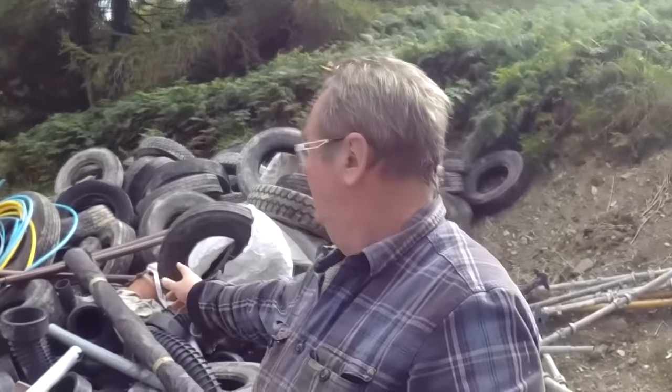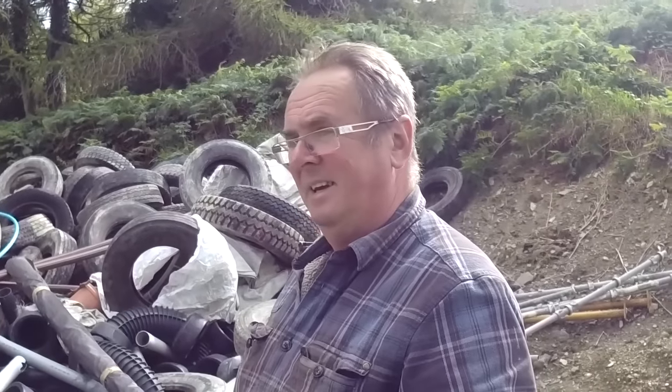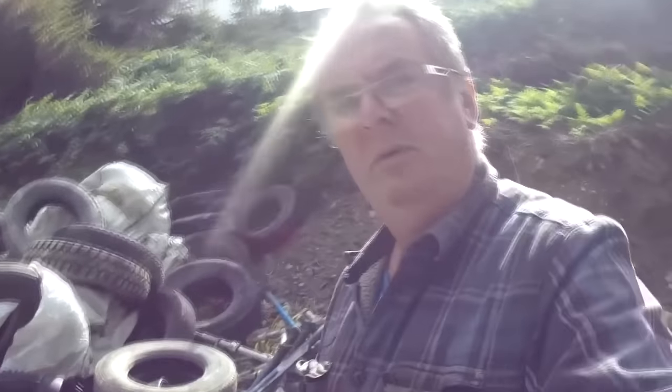Evening bushcrafters, survivalists and preppers. This evening I'm just going to do a short video — I found a stockpile of stuff lying around and I just want to do a short video on things we can use it for. Behind me is a pile of stuff people would look at and say that's rubbish, but there's a whole load of uses for this. Let's just go over a couple of feet.